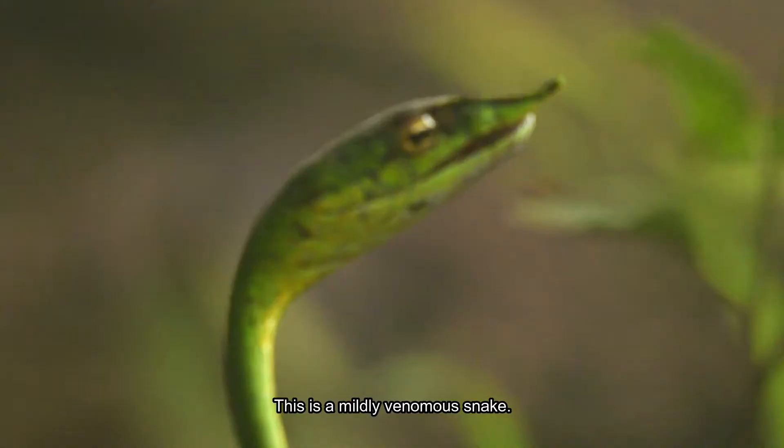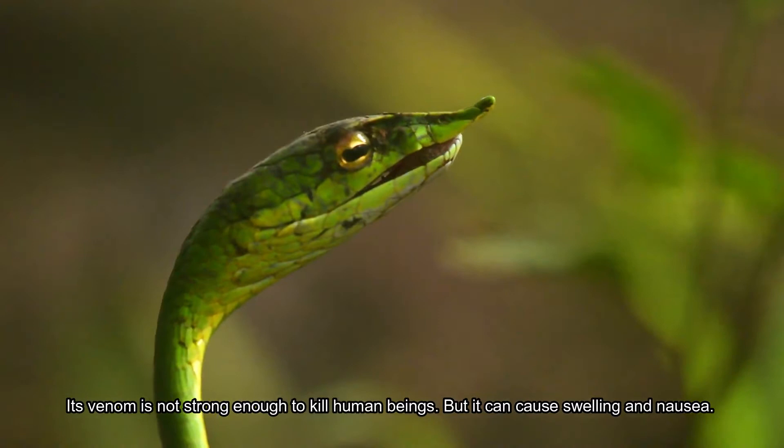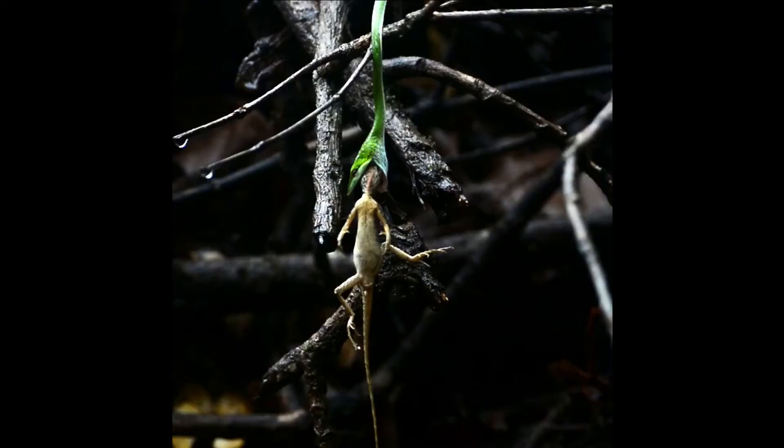This is a mildly venomous snake. Its venom is not strong enough to kill human beings, but it can cause swelling and nausea. They feed on a variety of prey — lizards, birds, frogs, and also other snakes.